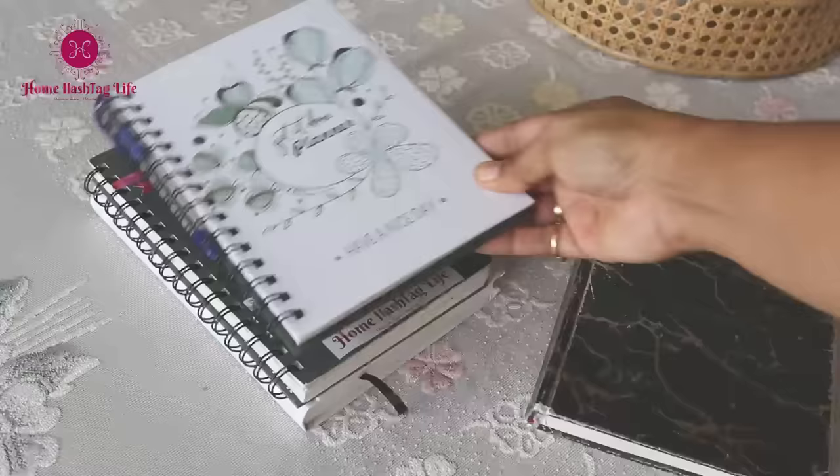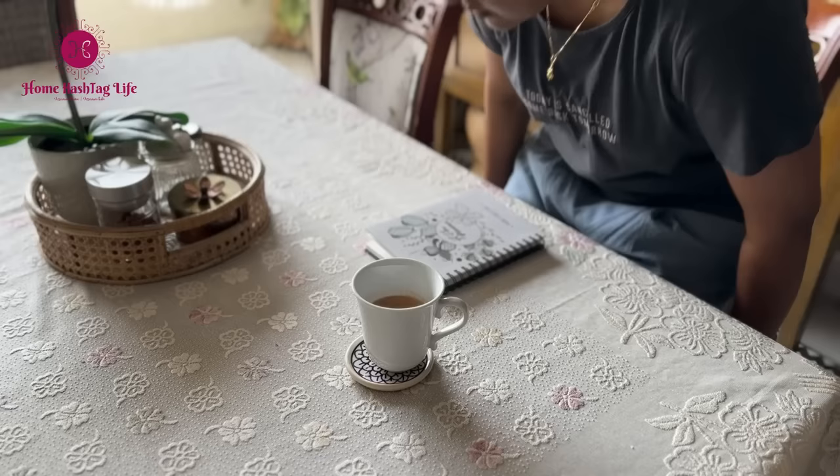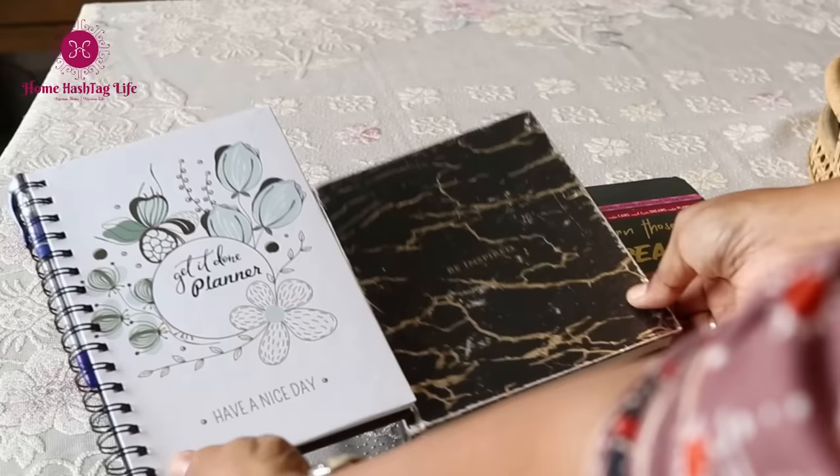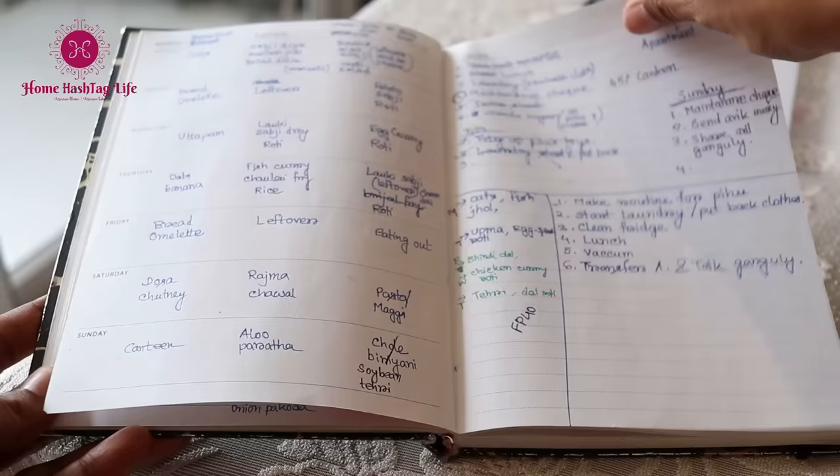As requested by you, I would like to suggest two planners to all our subscribers. While there are so many planners available in the market and I have used quite a few of them to try to understand my needs, I have found these two planners can tick all the boxes. The best part is that both are undated.